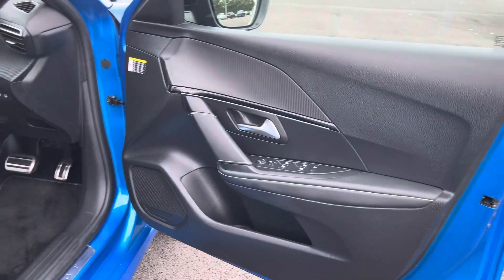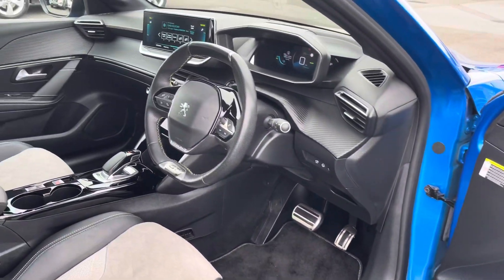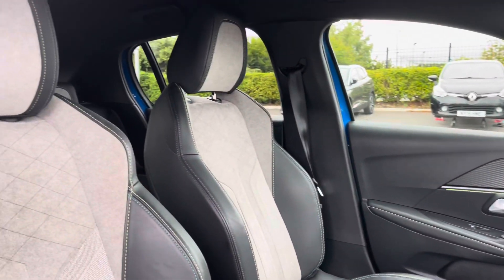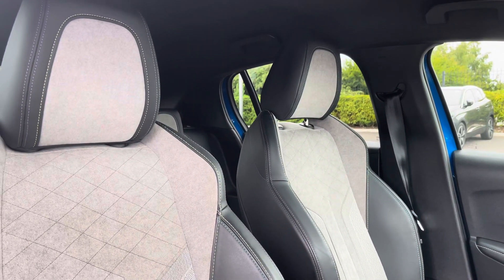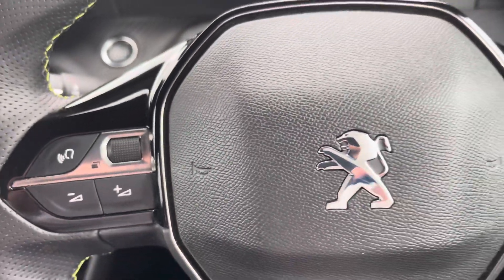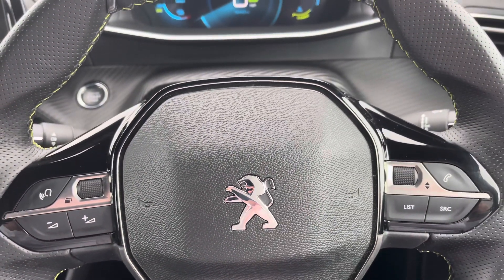Making our way into the front of the vehicle, we're greeted by the Peugeot compact steering wheel, the gloss black surround centre console and the excellent side support seating, which help give you that sporty feel. The fingertip controls on the steering wheel allow you to easily control the car's functions.